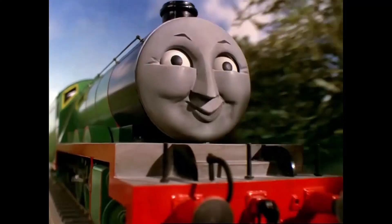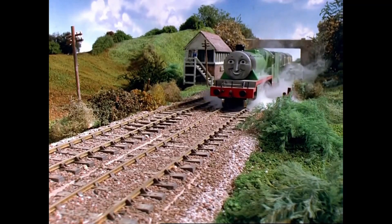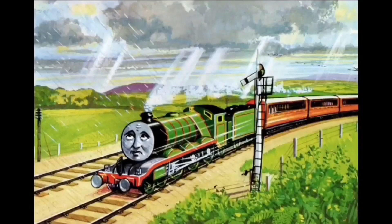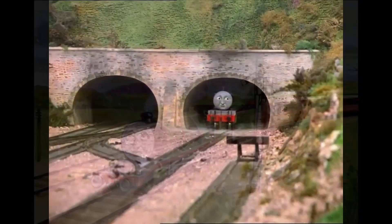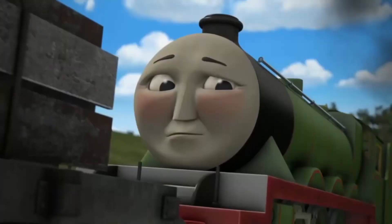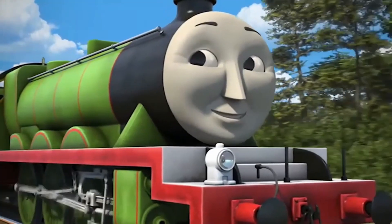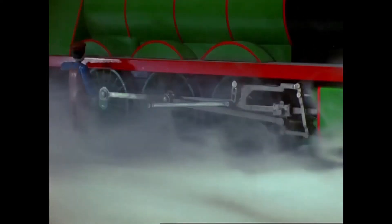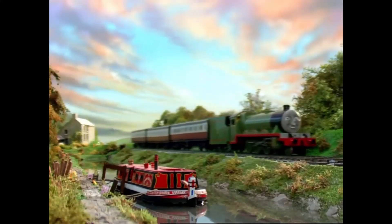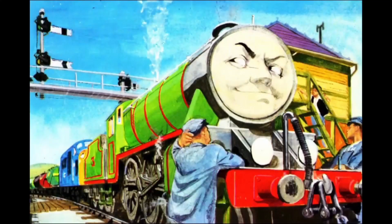Henry, the Green Engine, the number 3 engine of the North Western Railway. Henry has been there since the beginning, introduced in the third story of the first Railway Series book and in the third episode of the first season of the television series. Henry is the fan favourite character - he always has been. He has some of the best episodes in the show, like The Flying Kipper and Henry's Forest, and even the story most people call their favourite: Super Rescue.